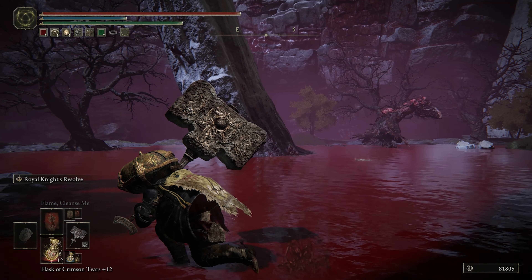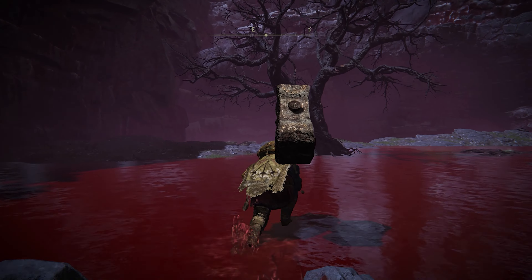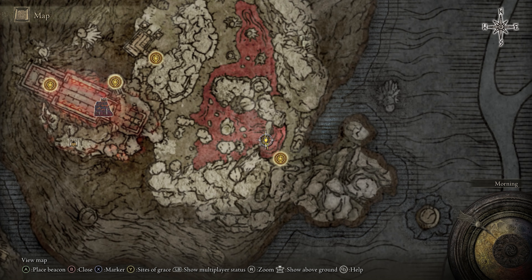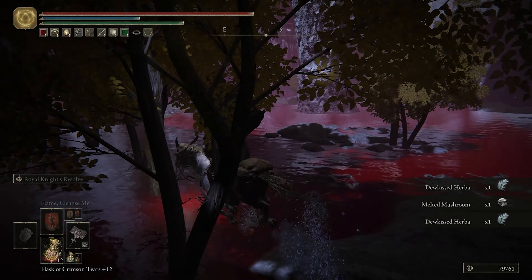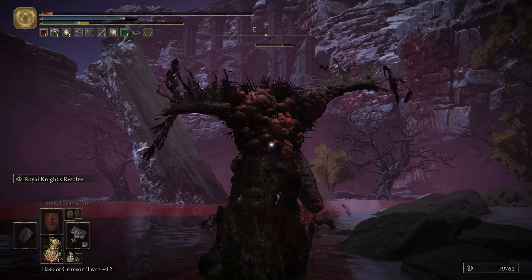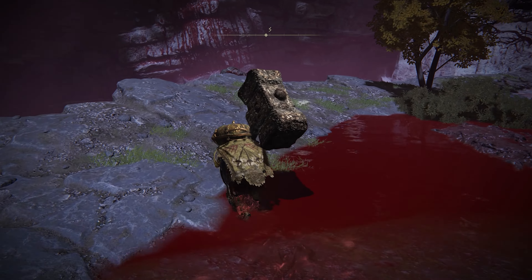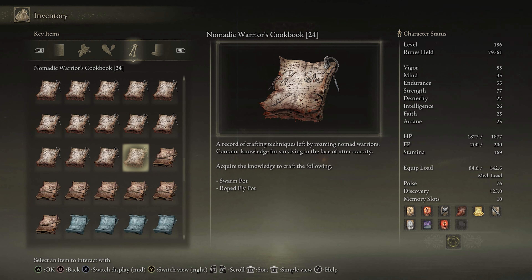The 24th and thankfully final cookbook is located in the Mogwin Palace region, in that bloody lake around this spot on the map. Ride on over to the bloody lake and watch out, because there is a big, scary, bloody bird around here that will probably kill you if it sees you. You'll find this last book on this corpse hanging over this cliff, and now you can craft swarm pots and roped fly pots.